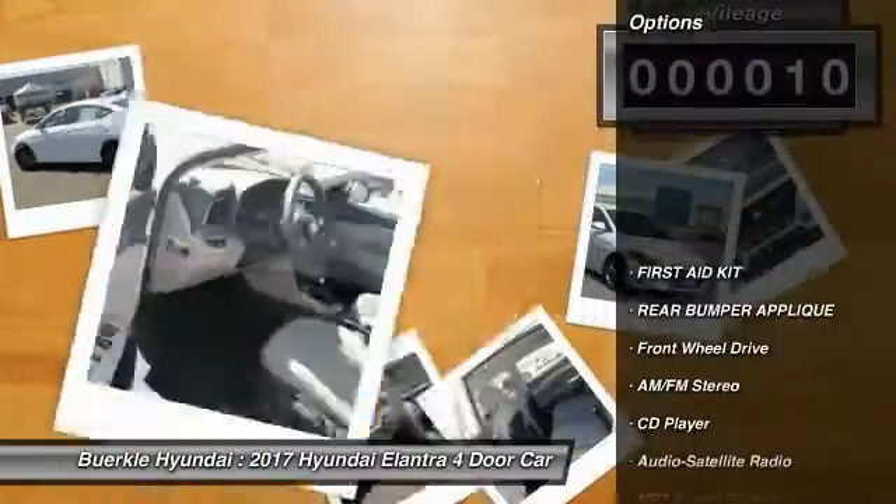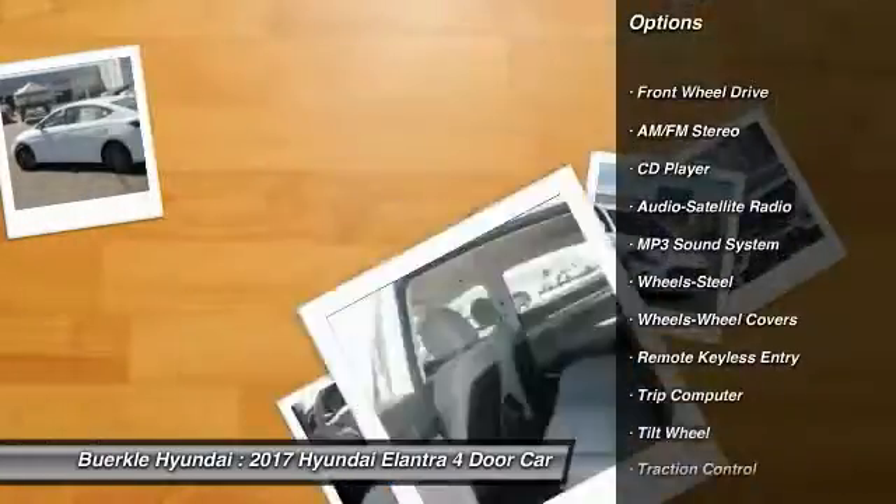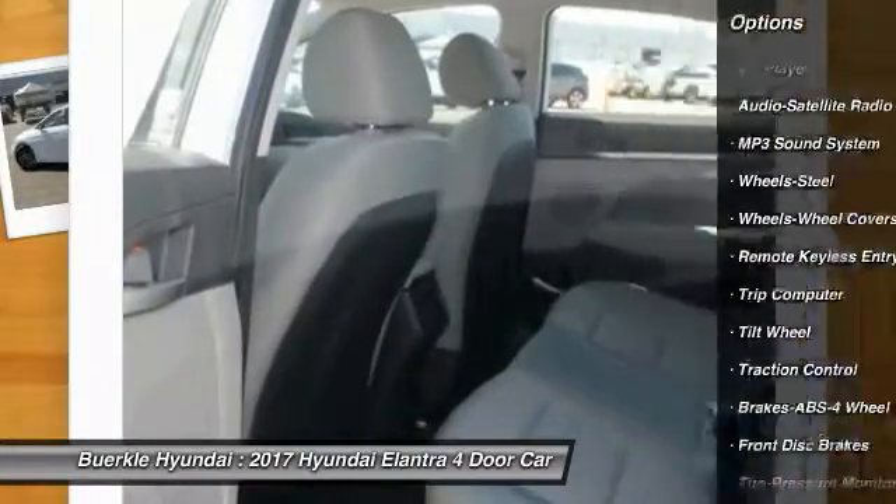Here are some of this vehicle's great options: Traction Control, Anti-Lock Braking System, Power Steering, Air Conditioning, Front and Rear Defrost.